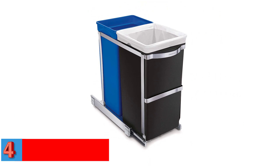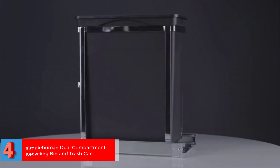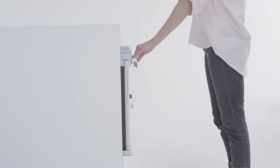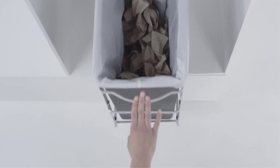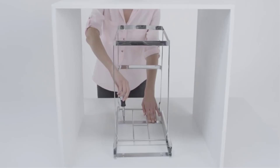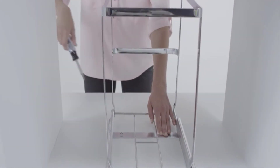Number 4. Best Pullout: Simplehuman Dual Compartment Recycling Bin and Trash Can. Pullout kitchen trash cans are the best way to keep waste hidden while having a big enough bin for daily scraps. Not only is this pullout system from Simplehuman perfect for cabinets, but it also features dual compartments for trash and recycling. It's also easy to install yourself — simply drill the pre-assembled steel tracks into the bottom of your cabinet, add the bins, and you're good to go. The frame keeps the compartments neatly in place and has a handle on the front for ease of use.